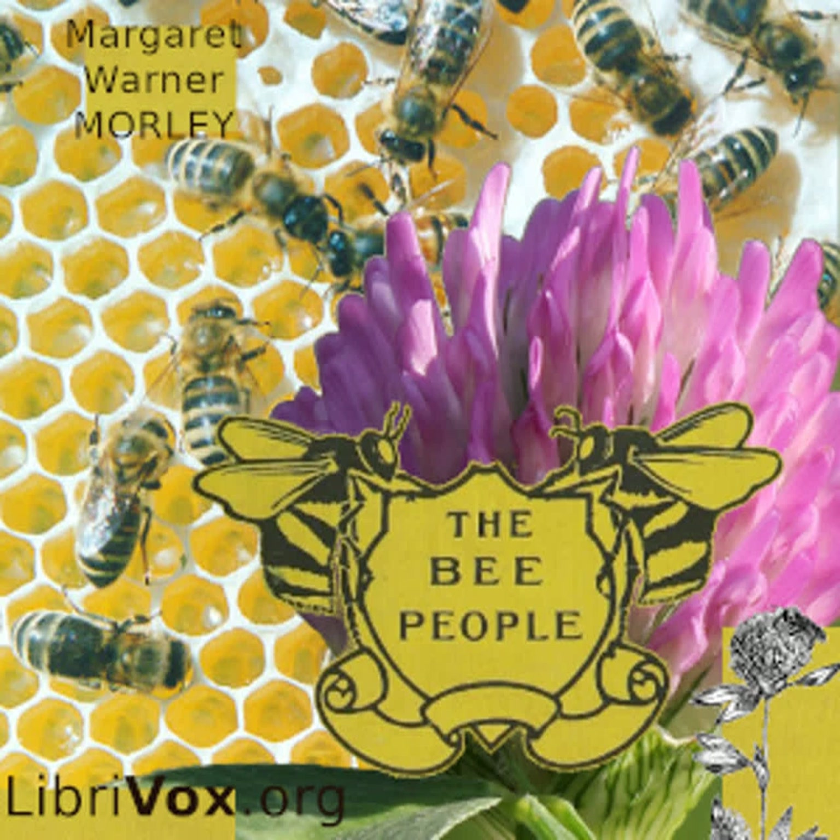Nearly all flowers have pollen. It grows in little boxes called anthers, and when the anthers are ripe, they burst open and let out the pollen. You know how the anthers in a lily look. They swing on the ends of the six long slender stems that stick out of the lily flower. Nearly all flowers have anthers, but some do not have stems to the anthers. Sometimes the anthers grow right against the inside of the flower, but wherever they may be, they always contain pollen.